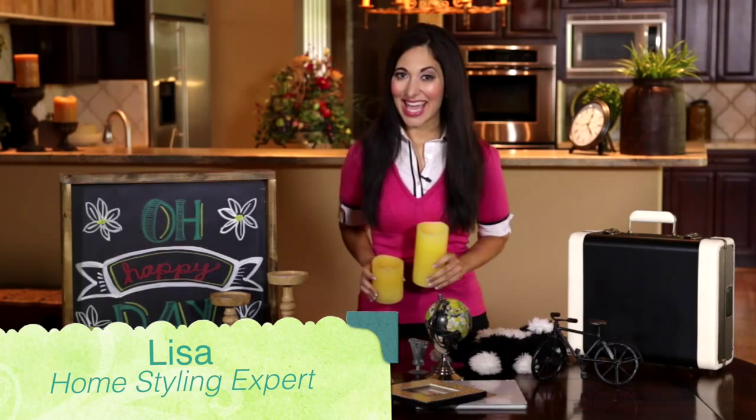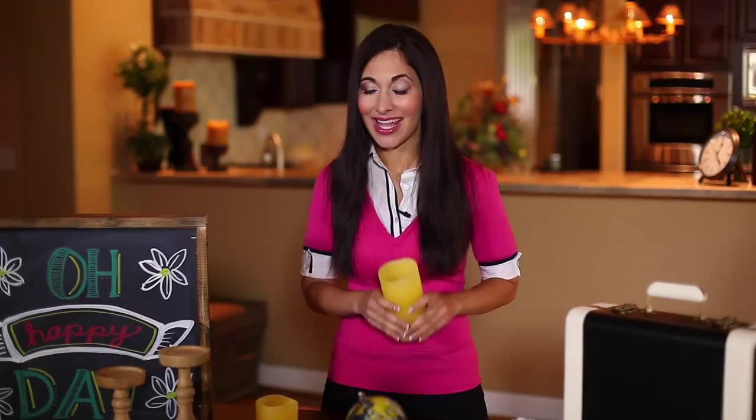Thanks to the amazing flameless candle you can now safely decorate your little kiddos room. What's also nice is they're beautiful, but they also serve double duty as a nightlight, and if you set the bottom of the candle it'll turn on at bedtime every night.